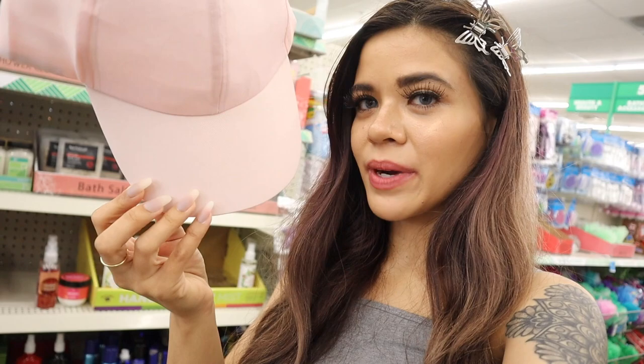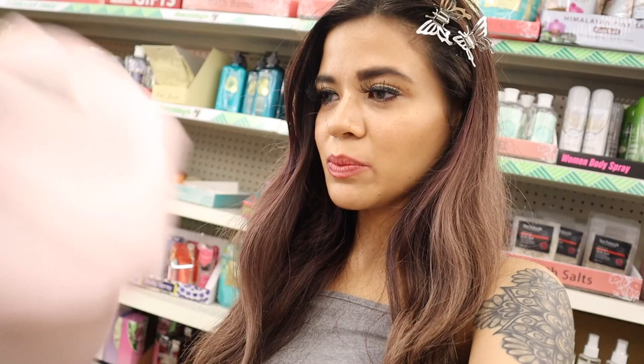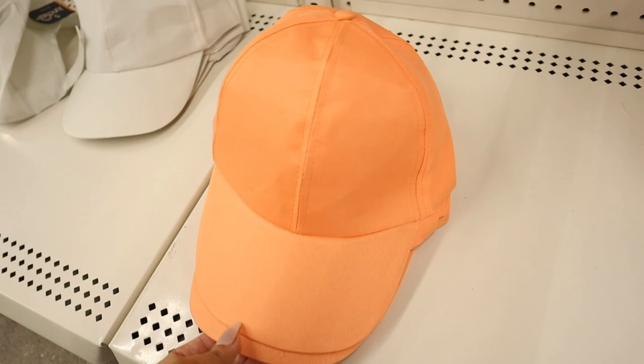I'm probably going to add bling on the cap and make a DIY video — let me know if you guys are interested! You can definitely make these hats super cute. It's only a dollar and I'm pretty sure they sell bling at this location. I highly recommend these for a dollar, and obviously I need to get one for the giveaway.